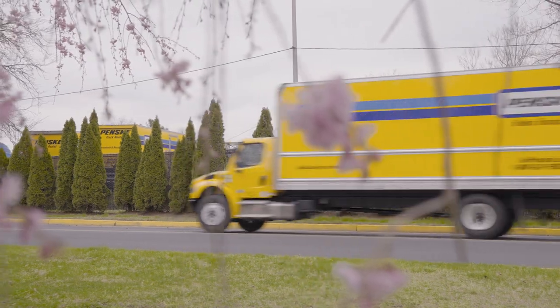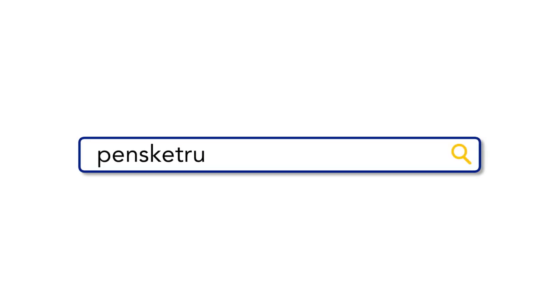All that's left for you to do is load up and go. Visit PenskeTruckRental.com to reserve your box truck today.